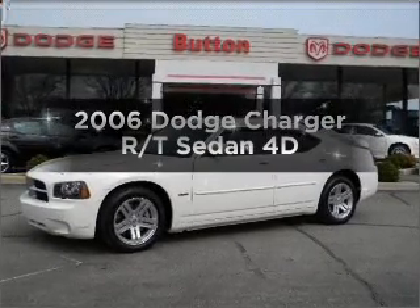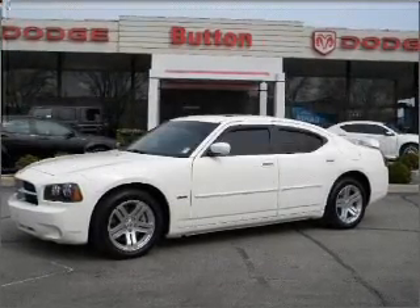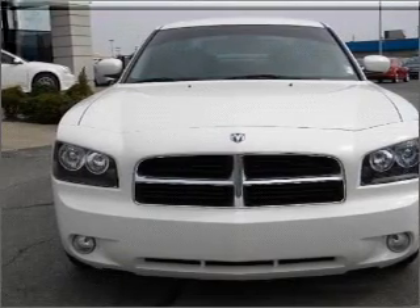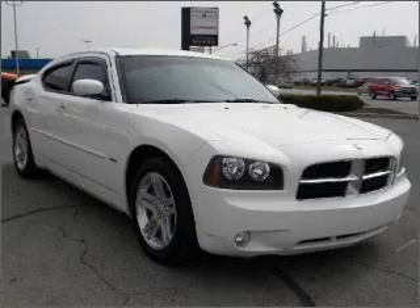Get noticed in this 2006 Dodge Charger. If you're looking for an automobile with great attributes, look no further. With a reliable engine connected to a smooth shifting automatic transmission.